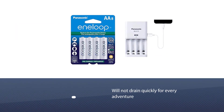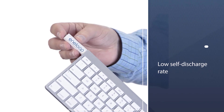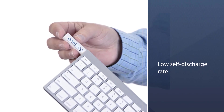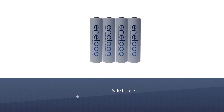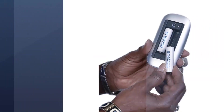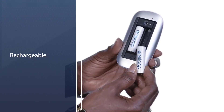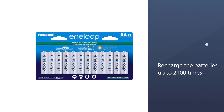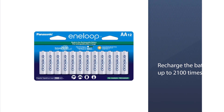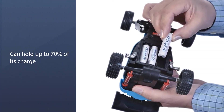Number four: Panasonic BK-3MCCA8BA pre-charged rechargeable batteries. These batteries hold a charge well and will not drain quickly during adventures. They are NiMH batteries with a low self-discharge rate when not in use, allowing you to keep charged batteries ready for emergencies. The Panasonic Eneloop battery is rechargeable, saving you money, and can be recharged up to 2,100 times according to the manufacturer.